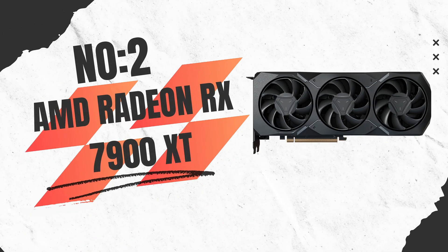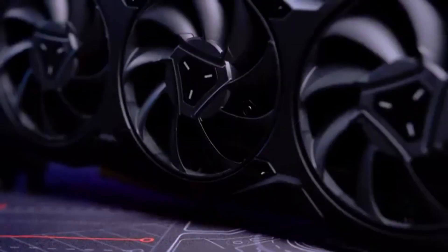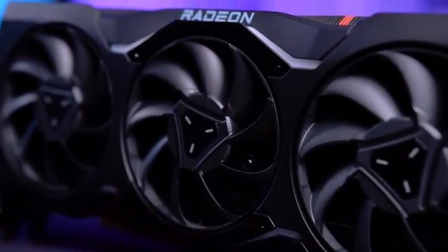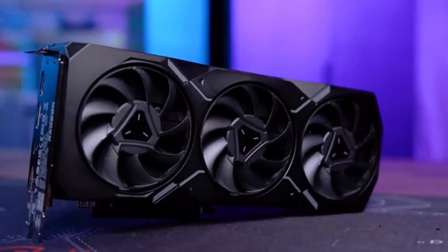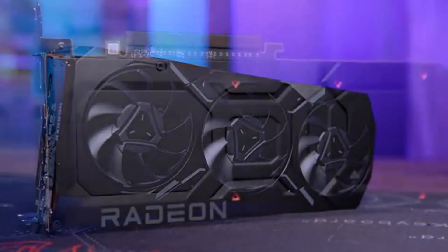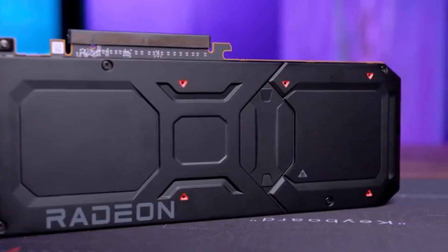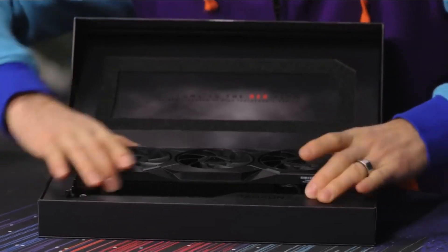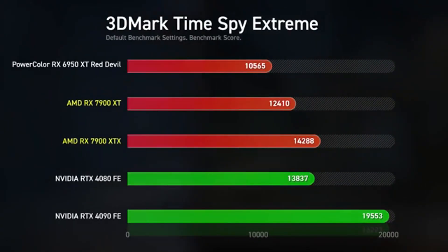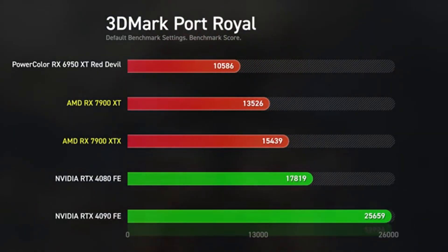Number 2: AMD Radeon RX 7900 XT — unmatched performance for ultra-high-resolution gaming. If you're looking for a graphics card that delivers exceptional 4K and 8K gaming performance while handling demanding tasks with ease, the AMD Radeon RX 7900 XT is the ideal choice. Built on the RDNA 3 architecture and powered by the Navi 31XT GPU, this powerhouse features 84 compute units. With 20GB of GDDR6 memory on a 320-bit memory bus, it offers ample bandwidth for handling massive texture files and high-resolution assets. The 80MB of Infinity Cache optimizes memory bandwidth and improves performance by reducing latency.